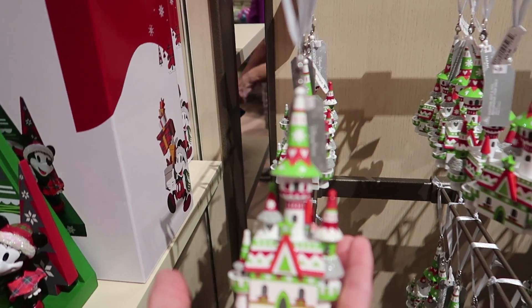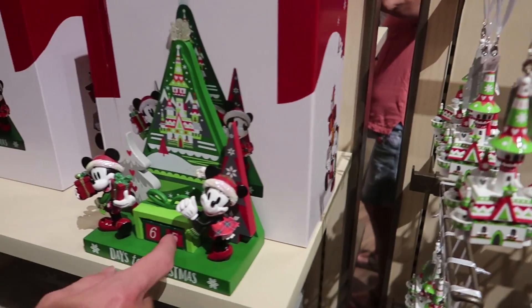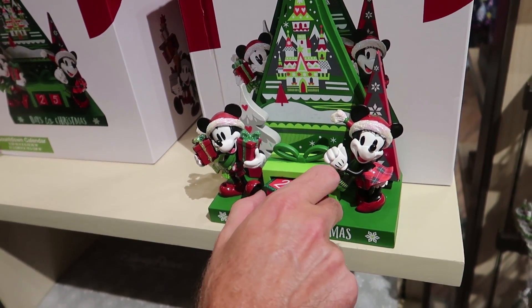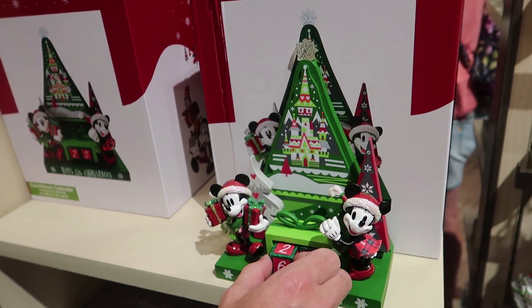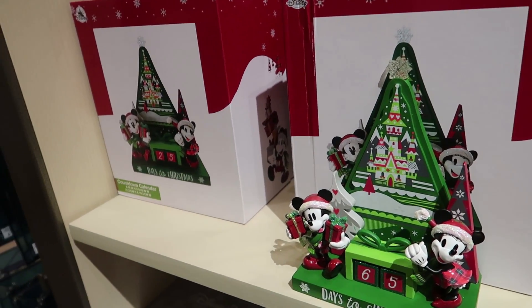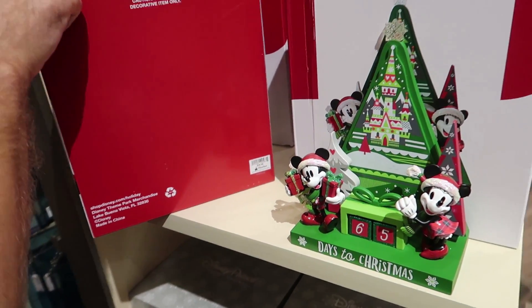How much is it? $24.99. Oh my word, I love it. And then Dale found this — a countdown to Christmas, 65 days of Christmas. Is that true? I'm guessing one of the employees probably got it right. So let's see how much that is. $40. That's not bad.